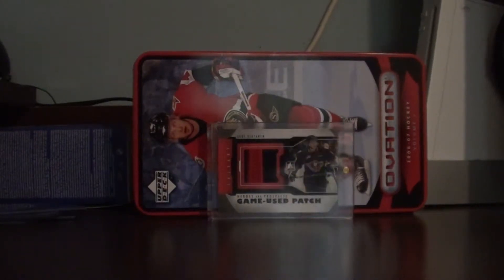Hey YouTube, BetzerRocks19 here. Today I got a pack recap of three black diamond and insert updates.